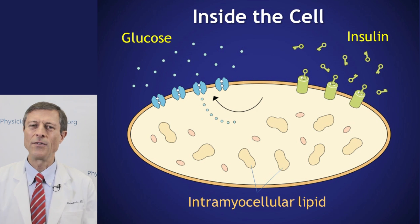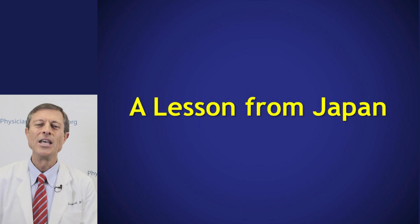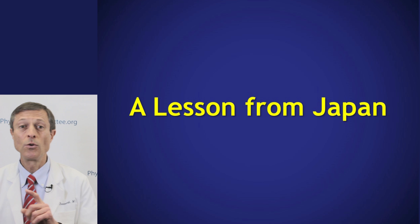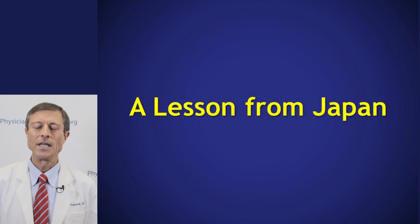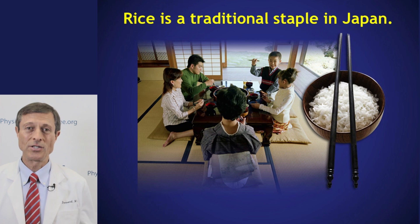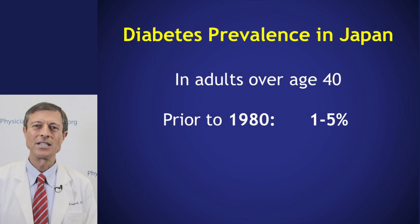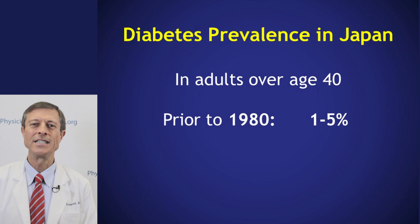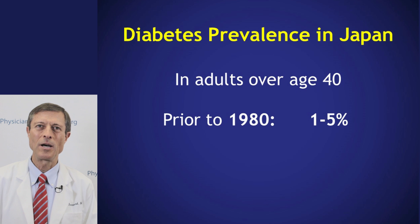What's the evidence about diet and diabetes? Let's take a lesson from Japan. You hear people saying to avoid diabetes you should avoid starches like potatoes, bread, or rice. But in Japan, they eat huge amounts of rice day after day, and in adults over the age of 40, prior to 1980, diabetes was rare — one to five percent of the population.